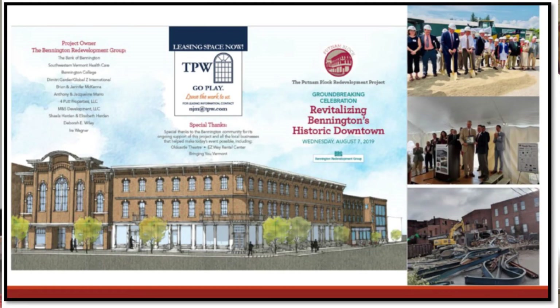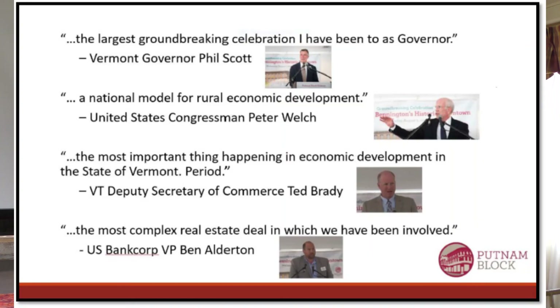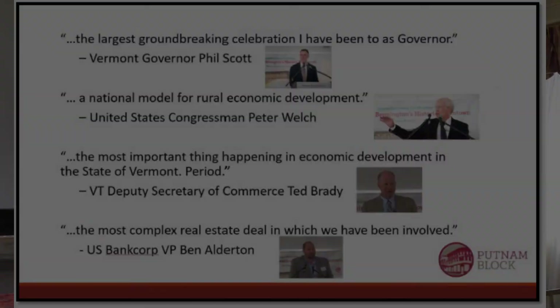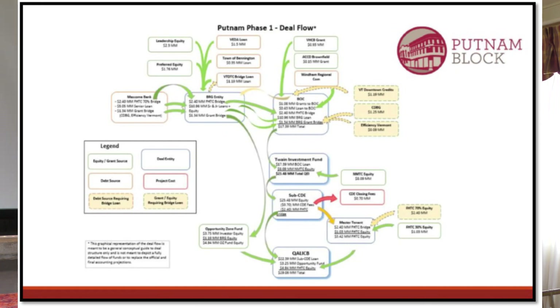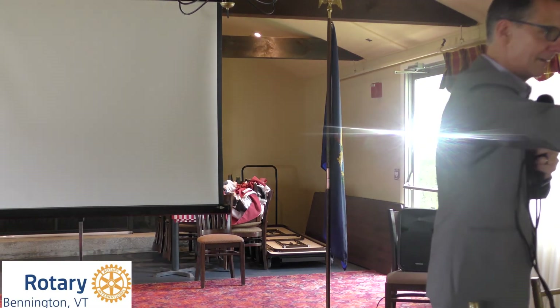Hopefully some of you came to the groundbreaking celebration in August 2019 when we broke ground — the governor was here, folks from all over the country. Ben Alderton from U.S. Bancorp, who assisted with the tax credit financing and does these types of projects all over the country, said at the groundbreaking: 'This is the most complex real estate project that U.S. Bancorp has ever been involved in.' I'll pass around the flow chart of funding, closing, and ownership at the Putnam Block that we had to pull together to make all the pieces fit for Phase 1.